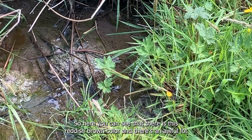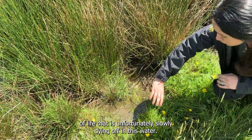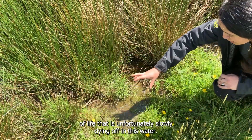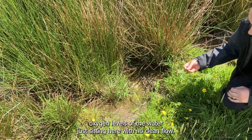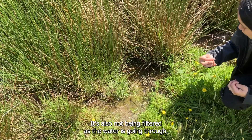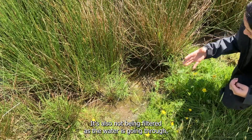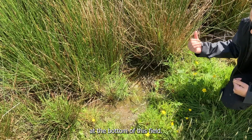Here you can see there's this reddish-brown colour and there's an awful lot of life that is unfortunately slowly dying off in this water, and that's due to the low oxygen levels of the water just sitting here with no clean flow. It's also not being filtered as the water's going through, so it's allowing all sorts of pollutants to enter the brook at the bottom of this field.